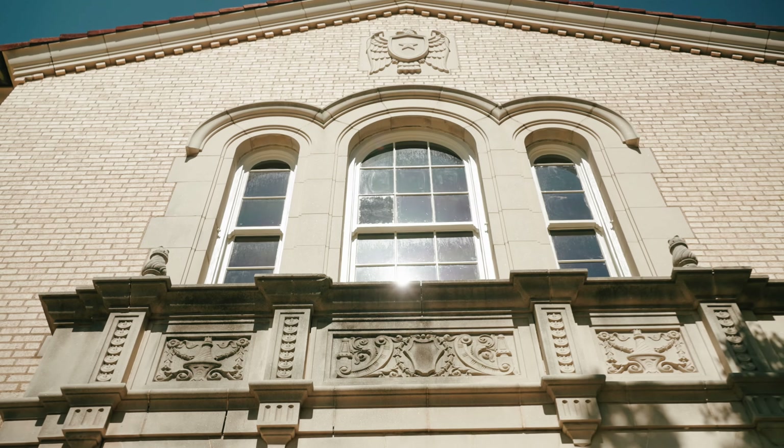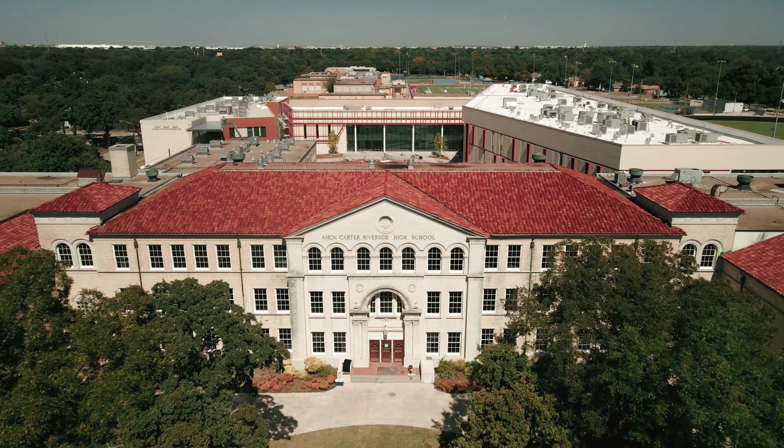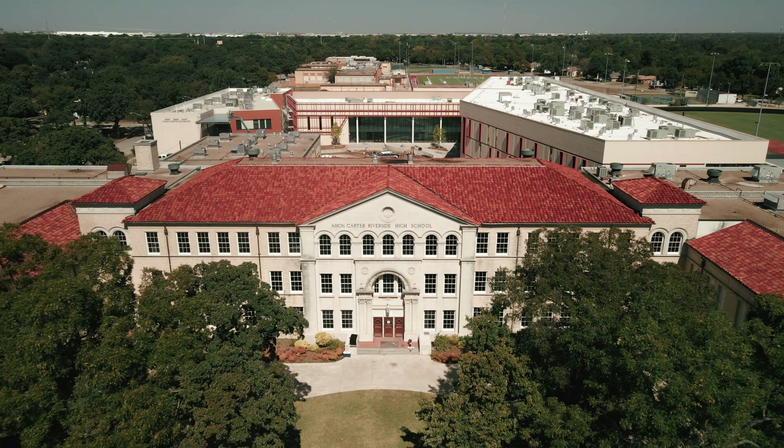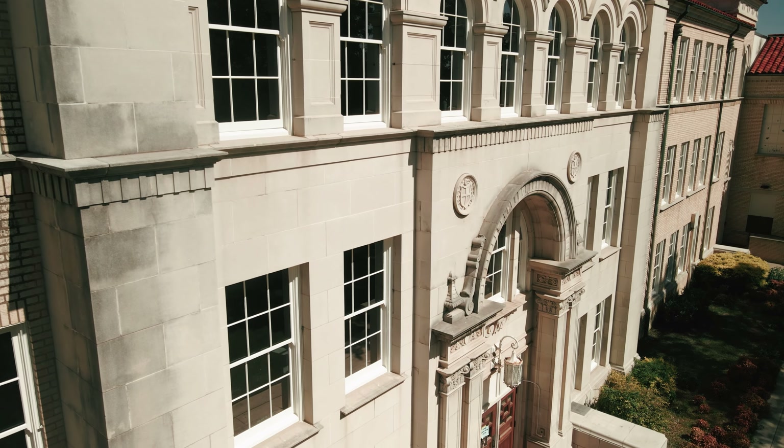This speaks to what powerful architecture does. Beautiful architecture transforms a community — it becomes a rallying point for beauty. This speaks to the power of windows. Look at this compared to this — it's night and day. Windows, the eyes of the building, transform and make this knockout gorgeous again, all because we restored the windows.